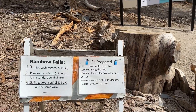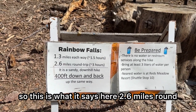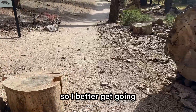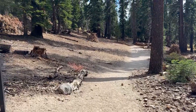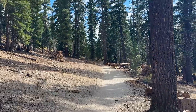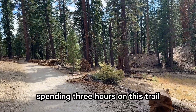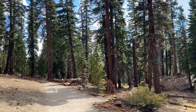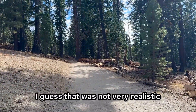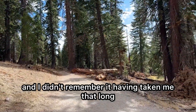The sign says 2.6 miles round trip, about three hours, so I better get going. I wasn't actually counting on spending three hours on this trail — I was hoping to get it done in about 45 minutes. I guess that was not very realistic. I've been here before and I didn't remember it having taken me that long.